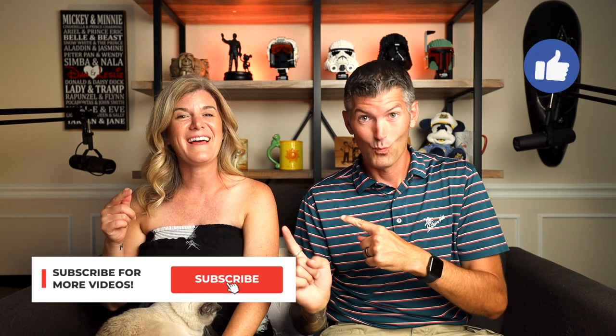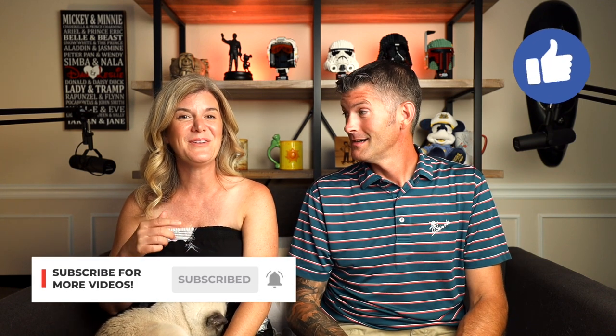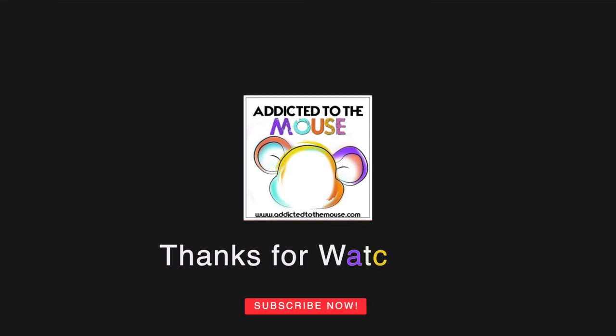Yachtsman! Yachtsman for the win. Yes, go Yachtsman! If you are liking these videos, give our video a thumbs up and subscribe below so that you don't miss our next dining review. And we will see you on the next video. — That's my line! You're just taking over everything. Sorry — would you like me to do that whole thing again? And we will see you on the next video.